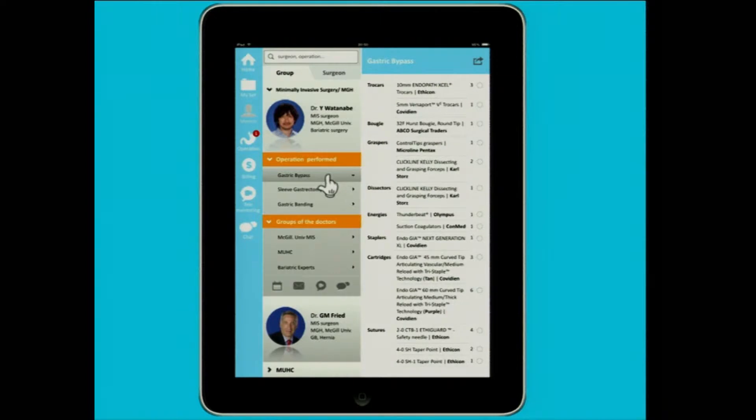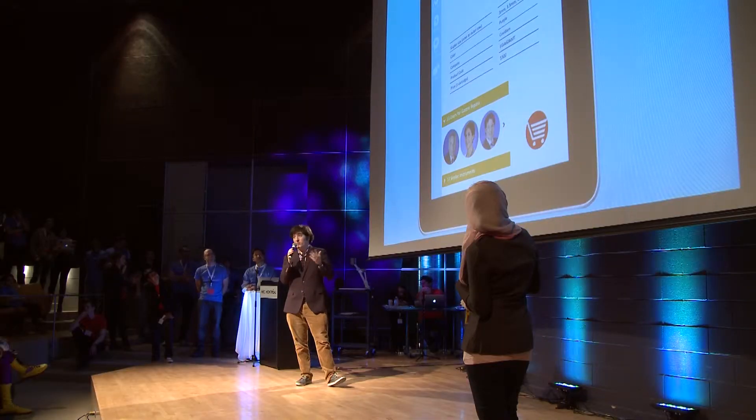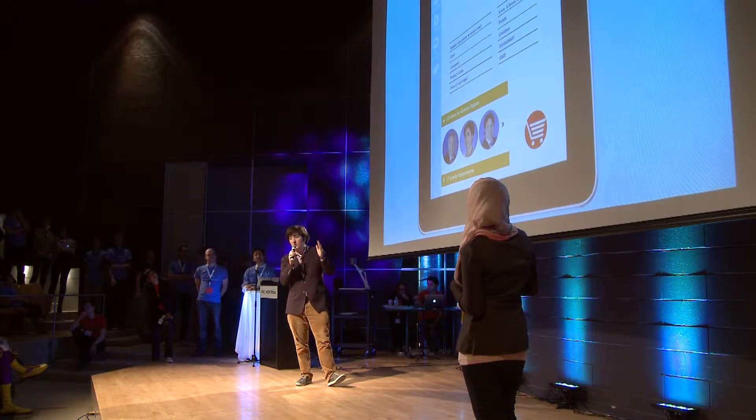I would then have access to all the surgical instruments that the surgeon uses. I could then select the instruments that I would like to know more about, and either share them with my peers, add them to my list of preferred tools, or learn more about them. I would then get to a page that would tell me all the features of each tool, including the price, the size, and everything — but also why each surgeon uses it.